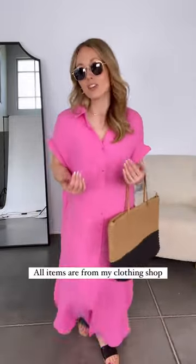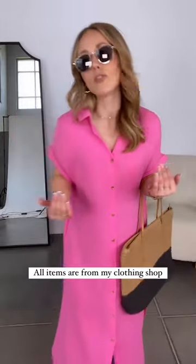You can wear this for an everyday outfit — it's amazing on vacation and makes a great swimsuit cover-up as well. This outfit is comfortable, on trend, and works for a lot of different occasions.